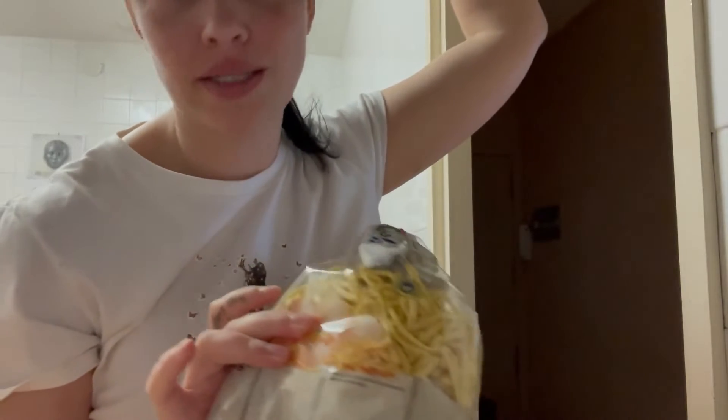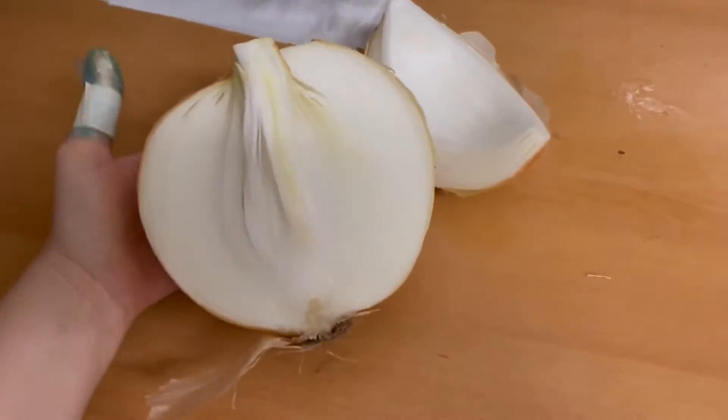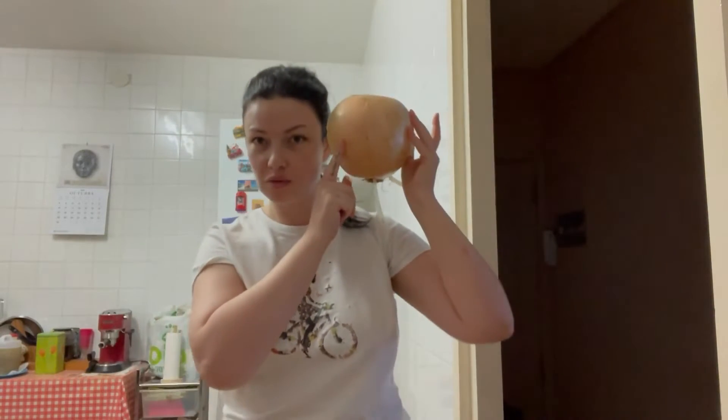I do have some store-bought noodles, but my boyfriend is kind of picky — he likes the ones I make. This is not expired yet, so I'm going to make some noodles. I also wanted to make some onion jam but I'm not in the mood. Look at this onion — I don't think you understand how big this is. Look at my hand, look at this onion. It's from our garden. Last year we had a lot of onions this size. This one is almost the size of my head! I think I'm going to make some jam because I do have sugar, but honestly I'm not in the mood. I'll make noodles first and then decide about the jam.